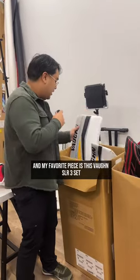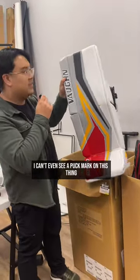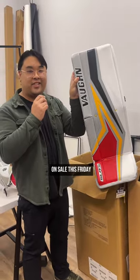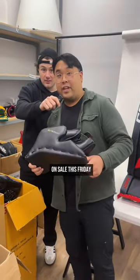My favorite piece is this Vaughn SLR3 set — look at how new this is, I can't even see a puck mark on this thing, on sale this Friday. Look at all this gear on sale this Friday!